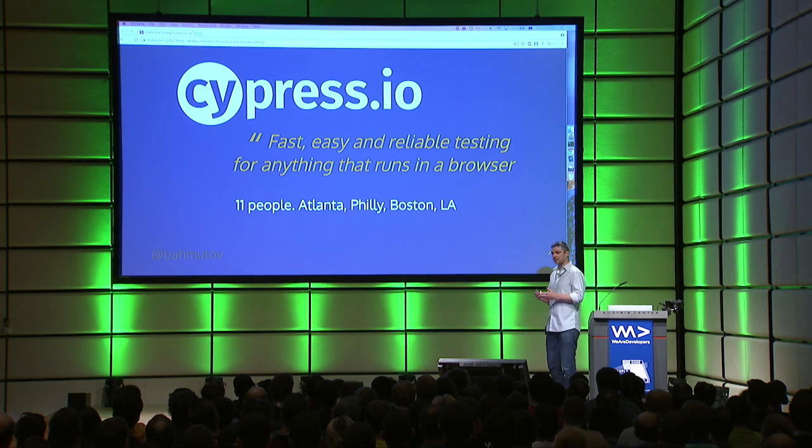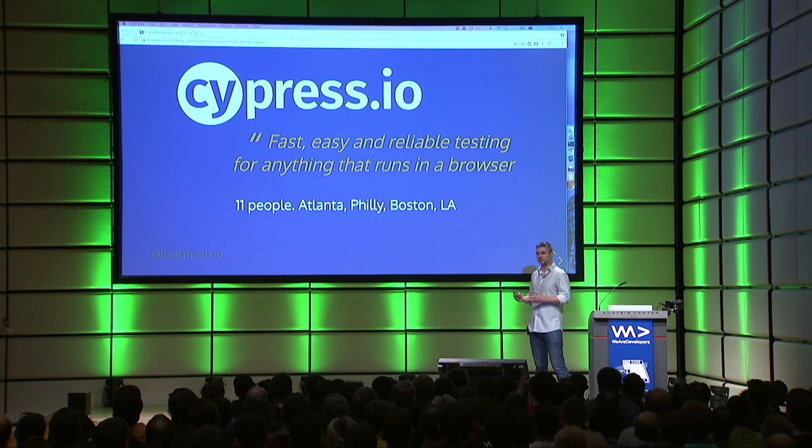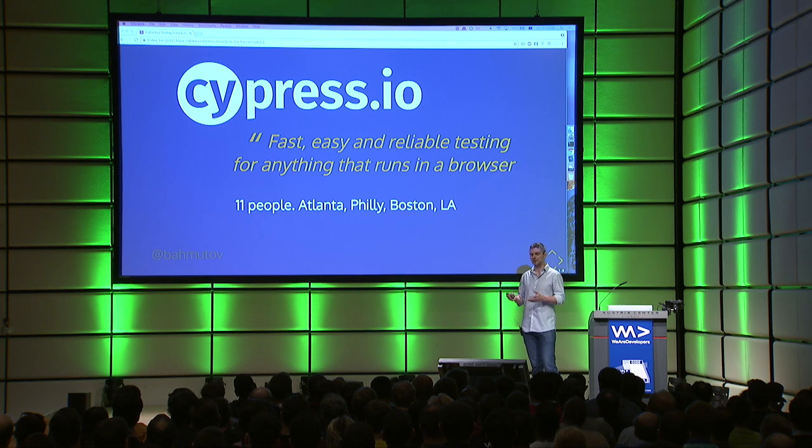Cypress is fast and easy testing for anything that runs in a browser. It's framework agnostic. We only work through the DOM and through the network. We don't actually depend on any framework-specific details, so you can test anything.